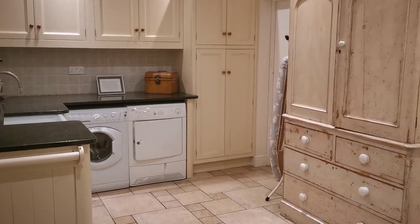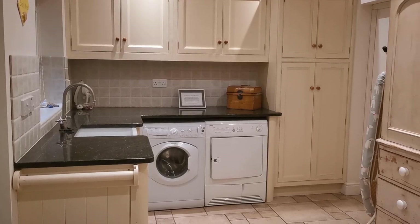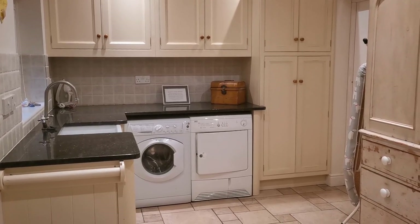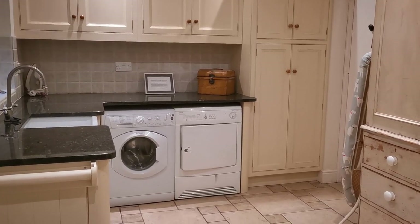Welcome everybody into Gardener's Cottage here in Blakeney on the North Norfolk coast in England. We're going to give you a little detailed tour of the utility area, which is an additional room to the kitchen here at Gardener's Cottage.